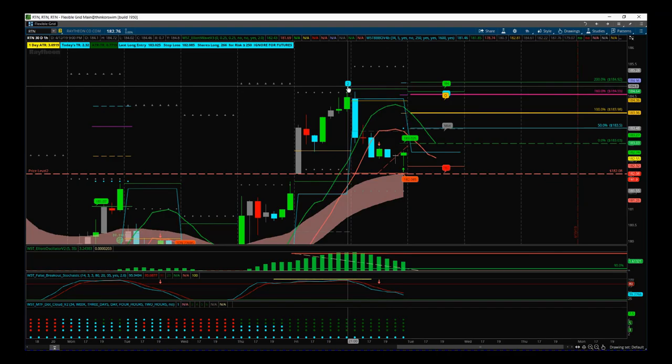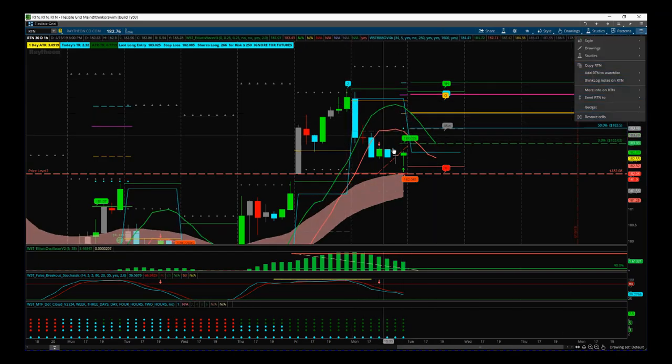The 1-to-1.6 target is still below the previous wave two pivot from the day before. That is a great signal, but I wanted to go down to the 30-minute to see where we are, because this looks like a wave four pullback on a smaller time frame.